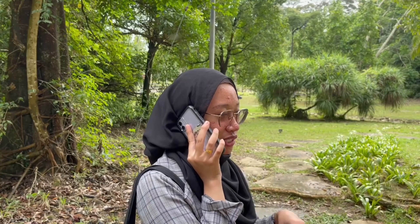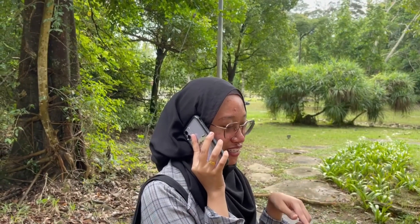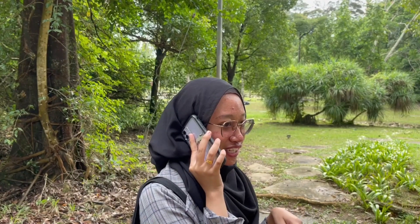Hello, is this Majdus Pandaran? I need to make a report. I already sent you the video — please look at the video that I sent you. Okay?